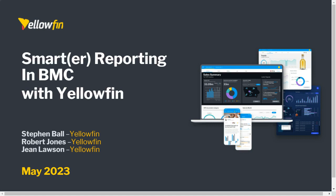Hello everybody. I'd like to give you a very warm welcome to our webinar today. Welcome back to some of you who may have been on previous webinars with us. We know you're joining us from across the globe, so it could be good morning, good afternoon, or good evening, but it's great to have you all here. I'm Jean Lawson, Partner Manager for EMEA for Yellowfin. I've been with Yellowfin over eight years now, so I'm very familiar with this topic about Smarter Reporting with Yellowfin. We've built strong relationships over the years with many BMC partners and customers.